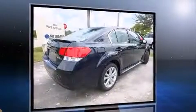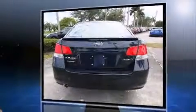Top features include heated front seats, fully automatic headlights, power windows, and remote keyless entry.